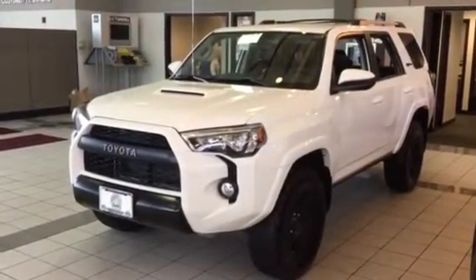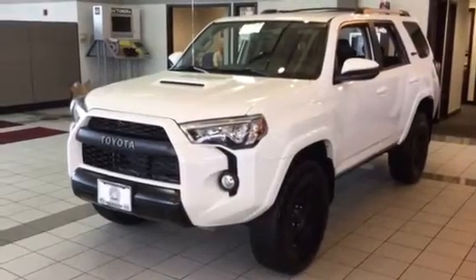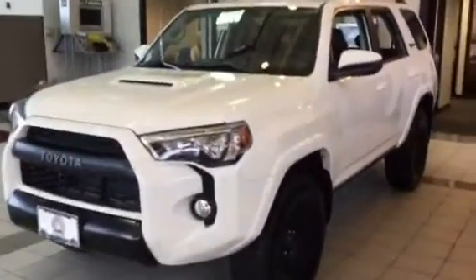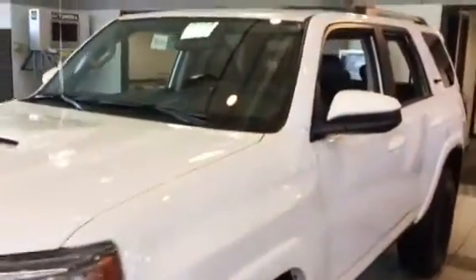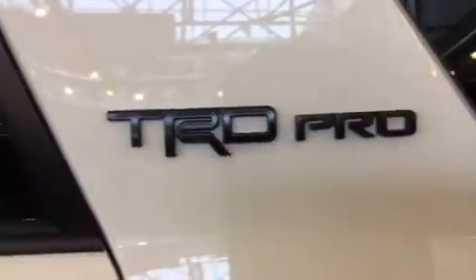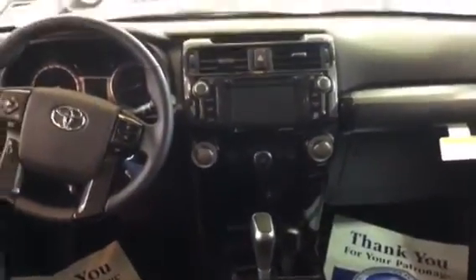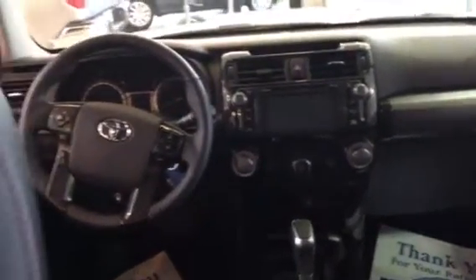This is an awesome SUV slash truck — it's on the truck chassis, you know this already. The warranty is three years, 36,000 miles bumper to bumper, zero deductible. And look at this — TRD Pro! Toyota Racing Development Team — that's who makes these big boys. Just wanted to show you a shot of the interior; these things are awesome, they're massive.